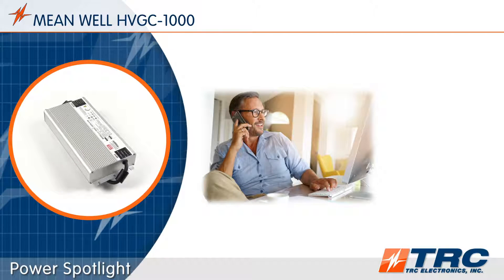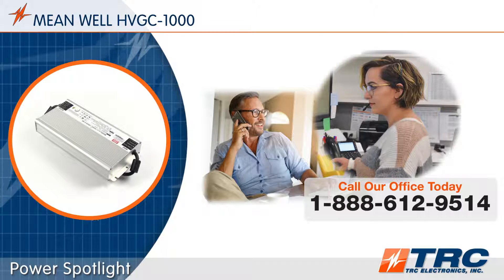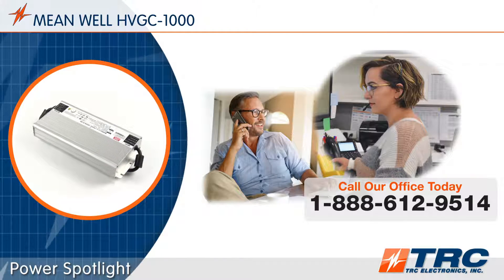If the HVGC 1000 is grabbing your attention and you would like some additional information, give our office a call and we'll answer all of your questions.